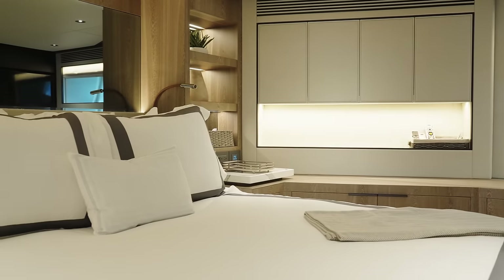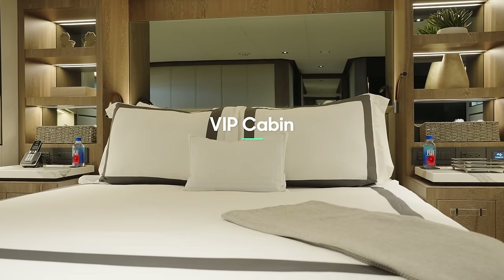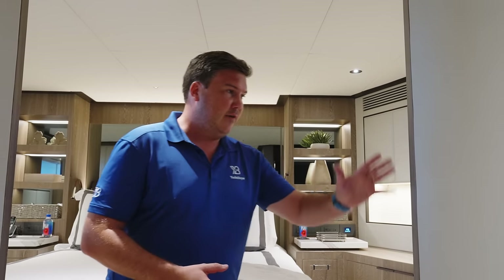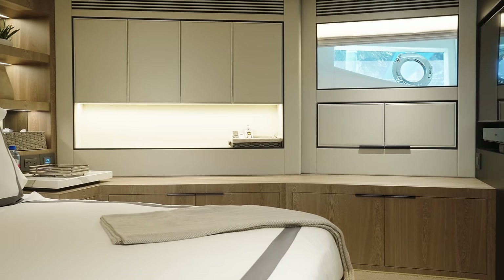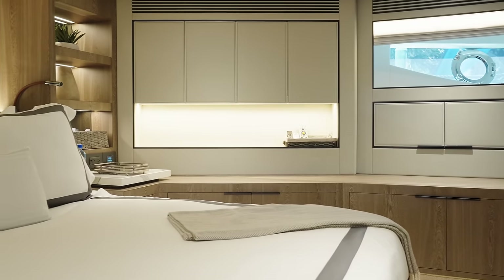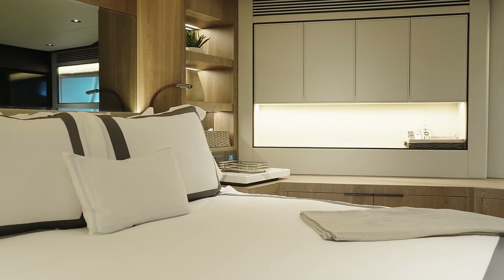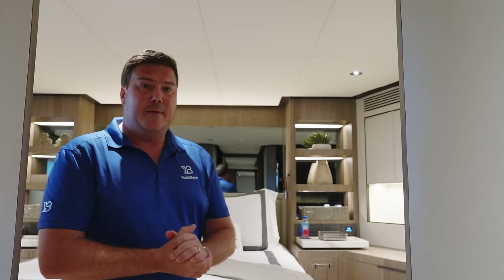Right forward there's a VIP cabin — another really lovely cabin situated underneath the master. Not quite as spacious but still very generous with good headroom, a separate television, an independently controlled Sonos sound system, and impressive storage including eye-level, lower-level, and full-height hanging wardrobes. It's another tastefully done and very luxurious cabin.